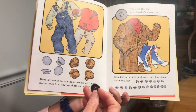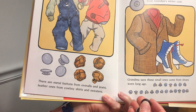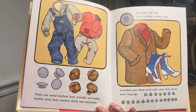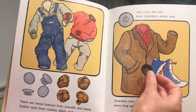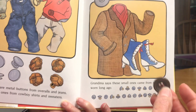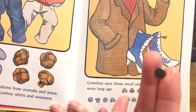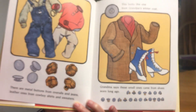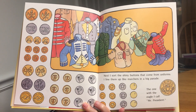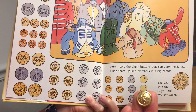There are metal buttons for overalls and jeans, and leather ones from cowboy shirts and sweaters. This one looks like it came from grandpa's winter coat. Grandma says these small ones came from shoes worn long ago. Next, I sort the shiny buttons that come from uniforms. I line them up like marchers in a big parade.